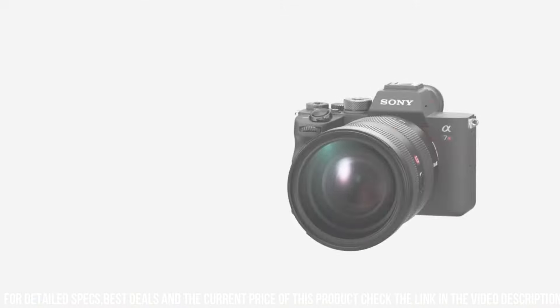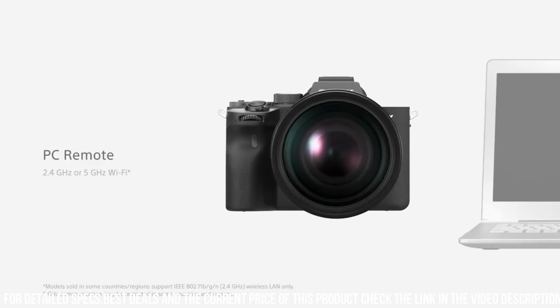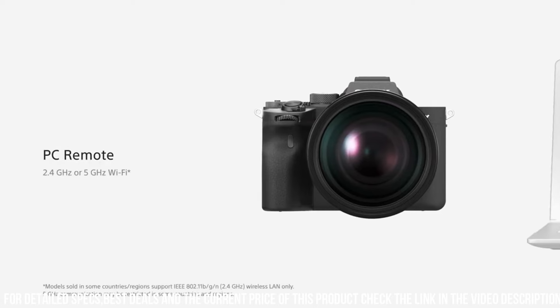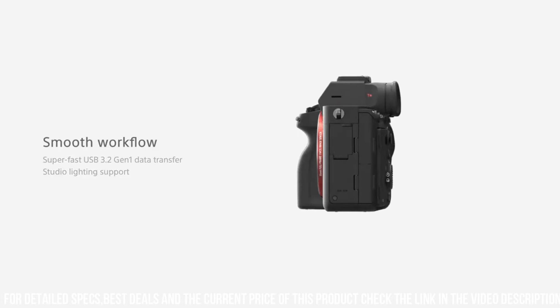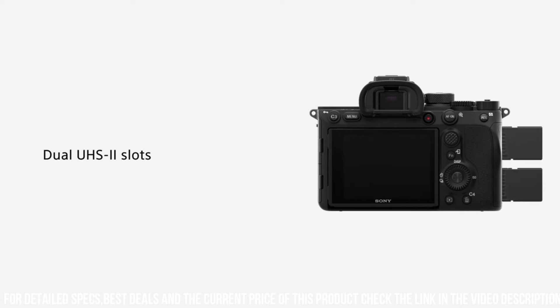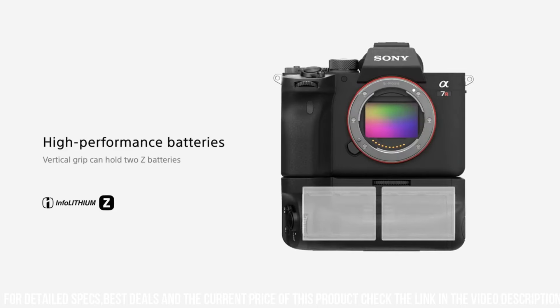The Alpha 7R IV is also designed for user convenience and comfort. The camera has a comfortable grip and intuitive controls, making it easy to use and customize settings. It also has a large, high-resolution electronic viewfinder and a tilting touchscreen LCD, which makes it easy to compose shots from different angles.